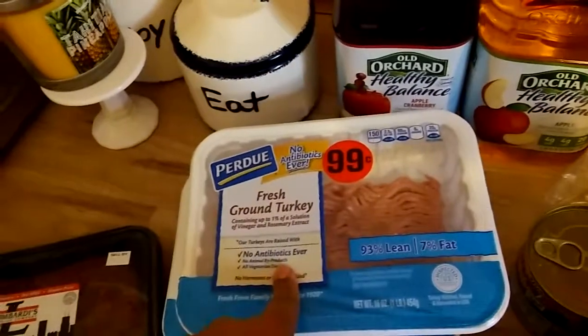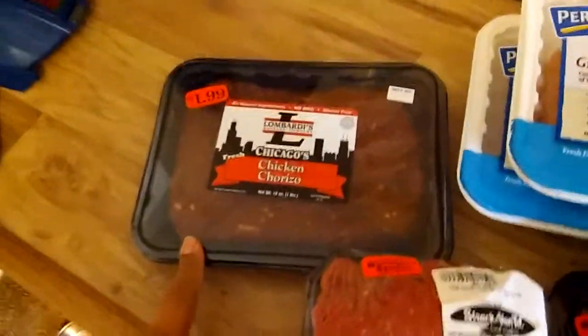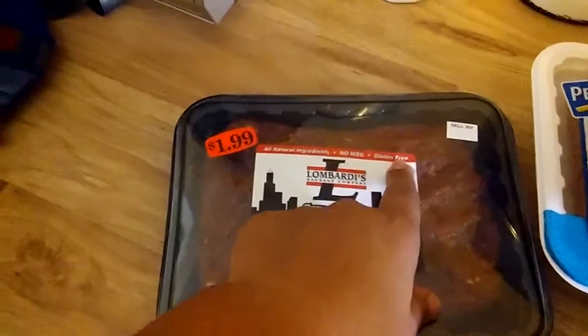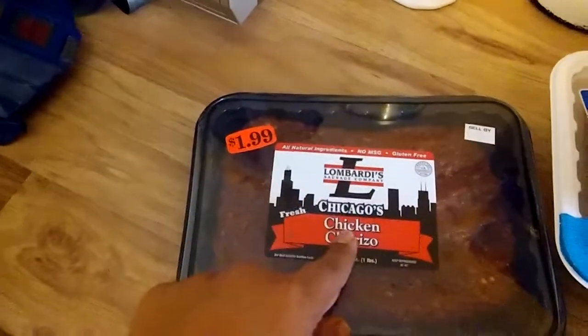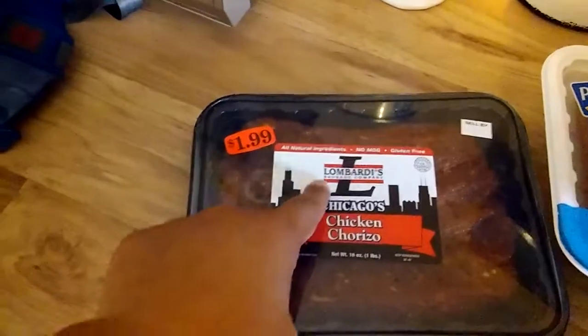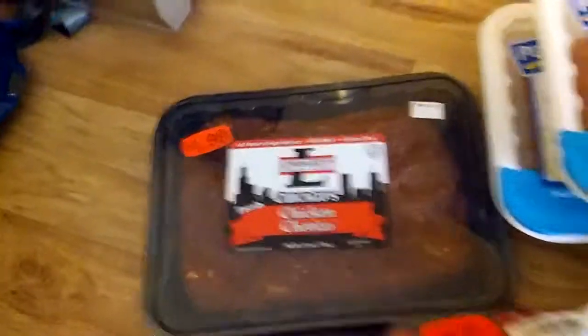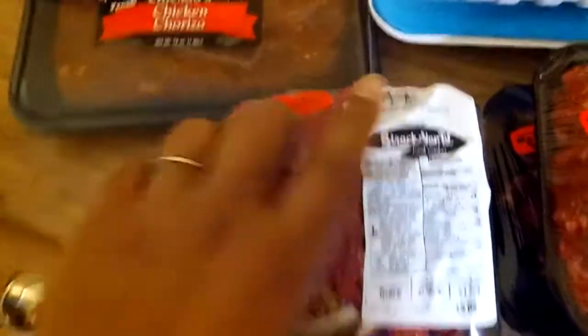I got some great sales on meat — 99-cent ground turkey and chicken chorizo. These are typically like $6.99 and they're gluten-free with all natural ingredients. I really like this brand so you guys should try it. This was the Strax brand, and then we have ground beef.